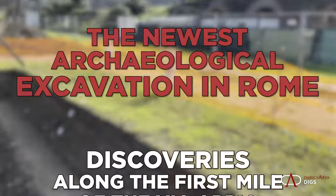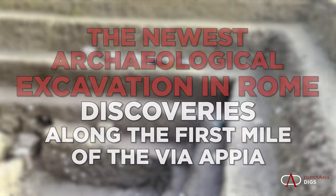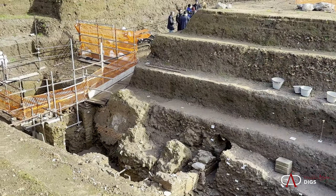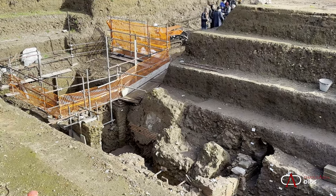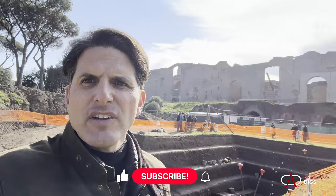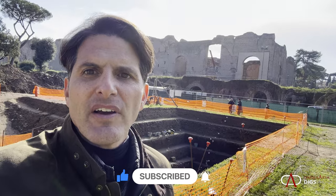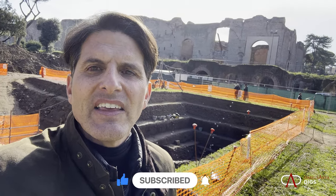Let's explore this new excavation in search of the remains of the first mile of the Via Appia in the heart of Rome. We're in the shadow of the Baths of Caracalla — here's an extraordinary excavation. You have the modern Via Appia and the Baths of Caracalla, and in between, as you can see at the base of the Baths of Caracalla, there are taverne — shops. In this recent excavation, there's a revelation of another series of shops.